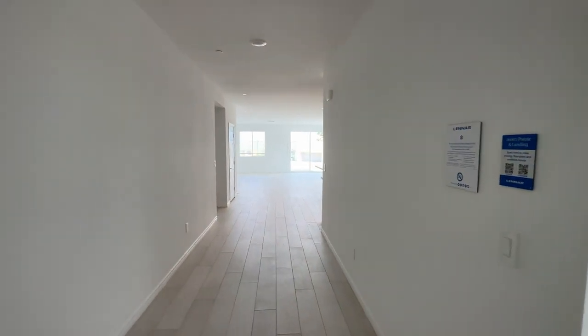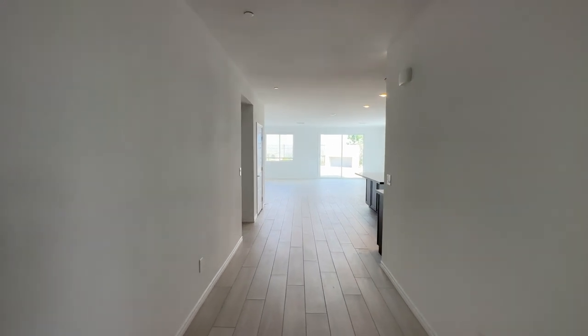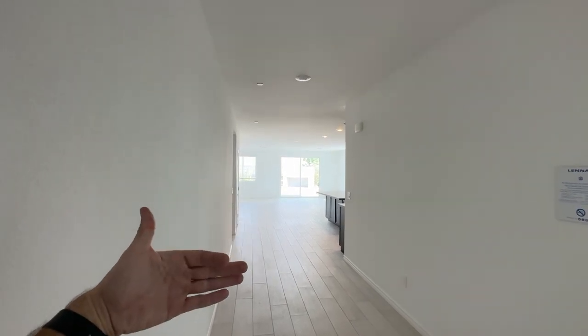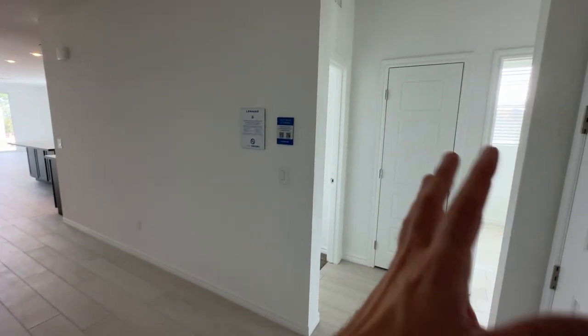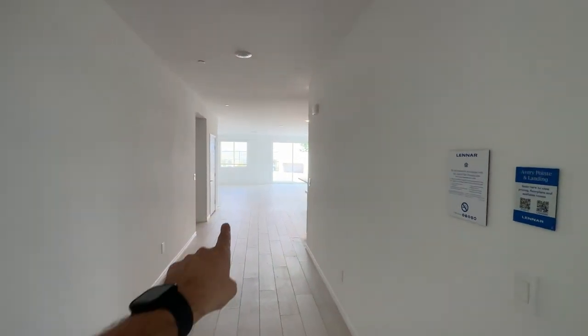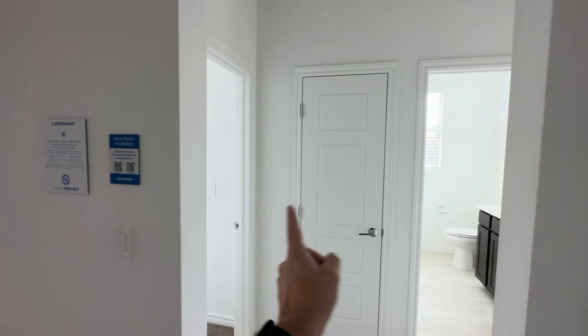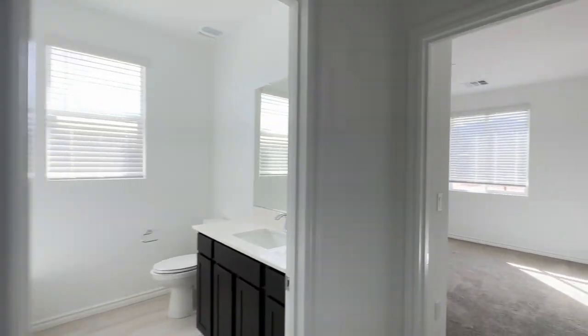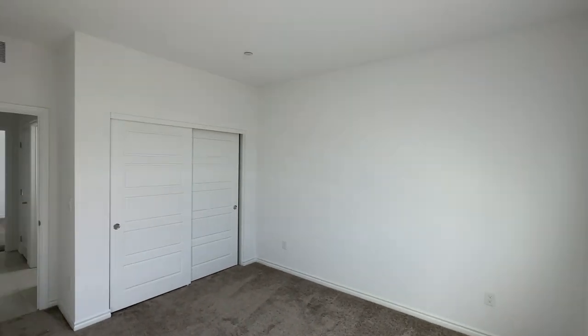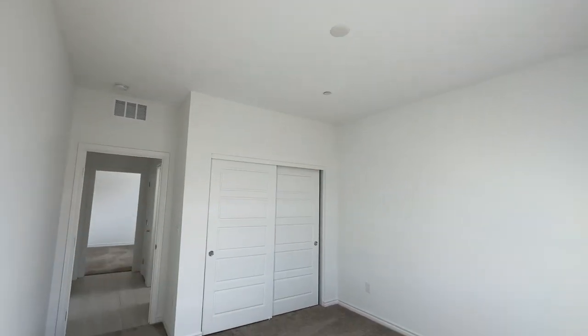As soon as you walk in you have a nice wide hallway, about six feet wide. You can already see all the light coming in from the back windows. In this model they upgraded to a nice wood-like tile. You have your front bedrooms up here with the bathroom in between, nine-foot ceilings throughout, the next-gen suite on the side, and the primary bedroom in the back. There's also a pre-wire for a ceiling fan.